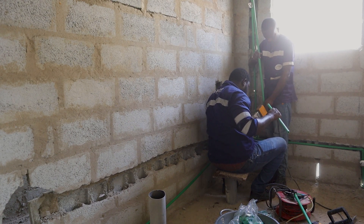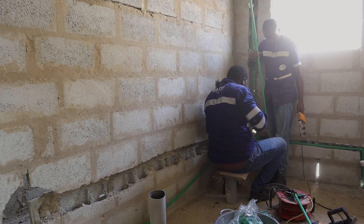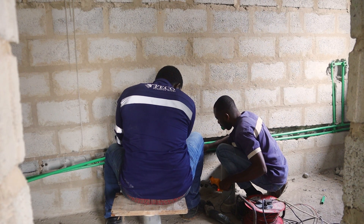Next, we connect the pipelines for the bathrooms that will each have an electric hot water heater.